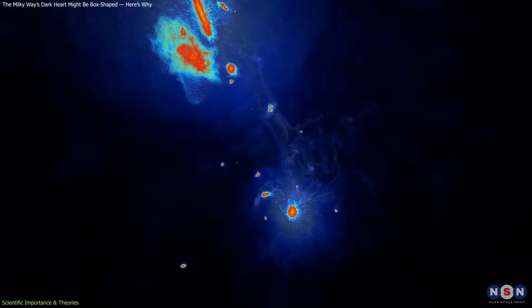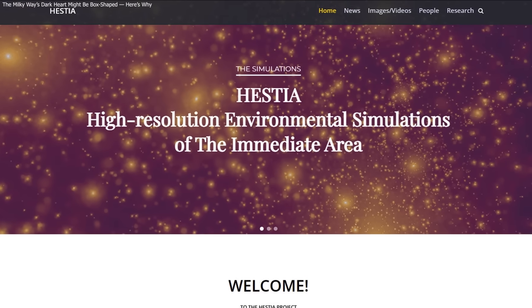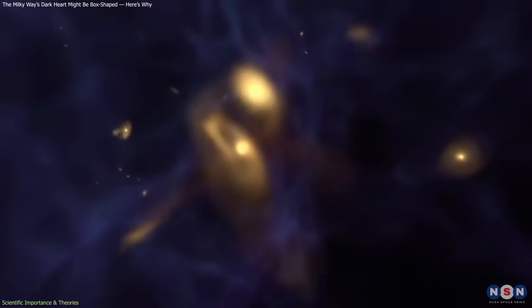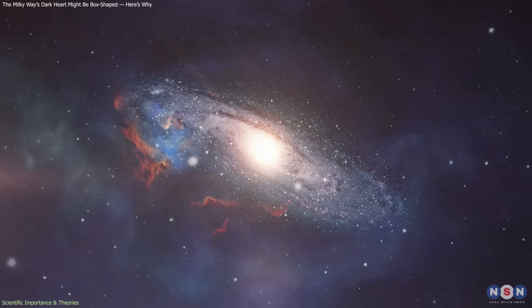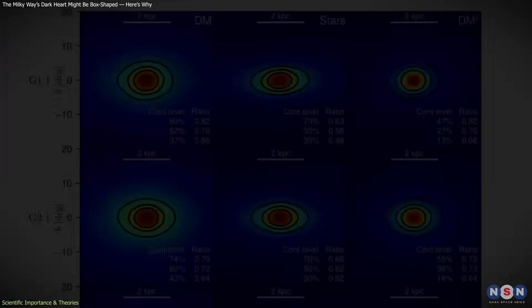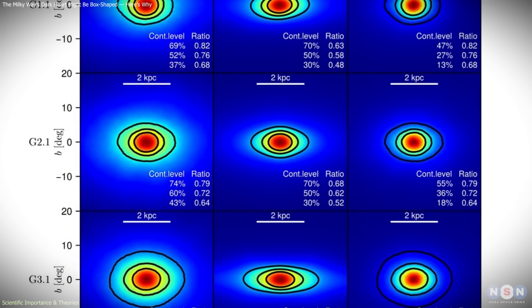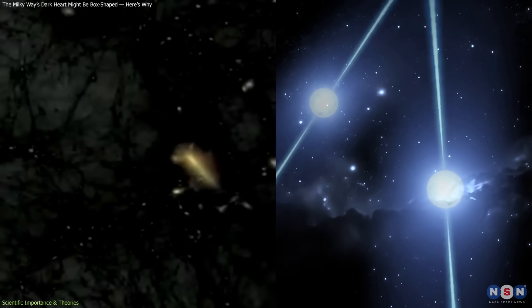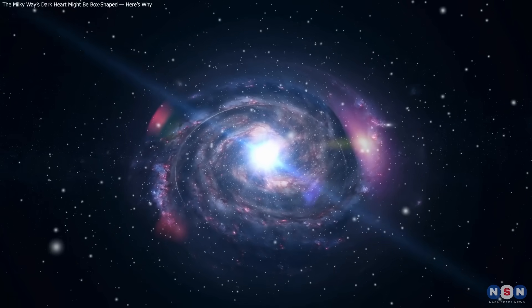Beyond the GCE, this study underscores the growing importance of realistic cosmological simulations. Traditional models assumed idealized, symmetric galaxies. Modern ones like HESTIA show how chaotic evolution can produce the irregular structures we observe. That complexity may explain not just the GCE, but also other anomalies in galactic behavior. In essence, the work doesn't prove either theory right. Instead, it shows that previous reasoning – excluding dark matter based on geometry – was too narrow. Both explanations now stand on equal footing. The puzzle remains, but the field has gained a more flexible framework for understanding the Milky Way's complex center.